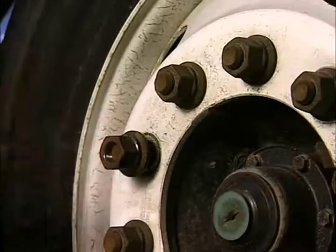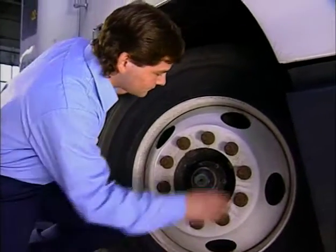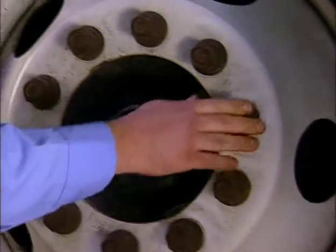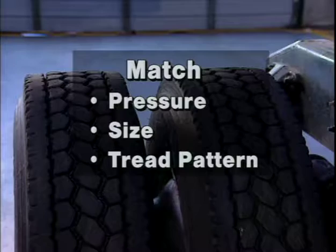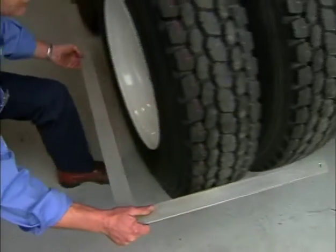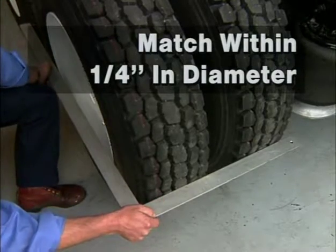Check wheels and rims for missing lug nuts, cracks, rust, corrosion, or other damage. Repair or replace as necessary. On any dual assembly, check both tires — they should match not only in pressure, but also in size. Tread patterns and tread depths should be similar, and for best wear characteristics, duals should match within one quarter of an inch in diameter.